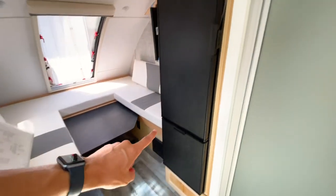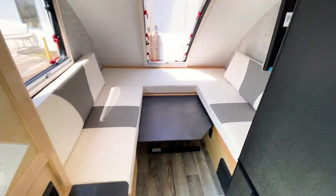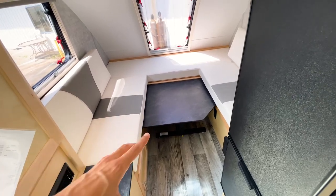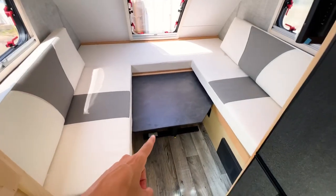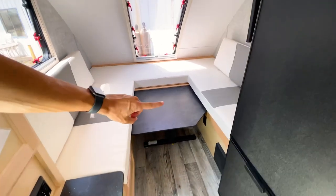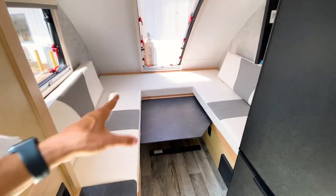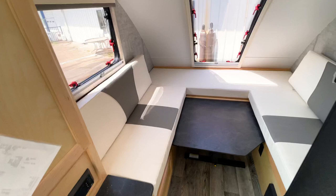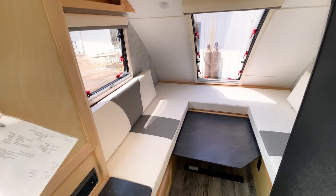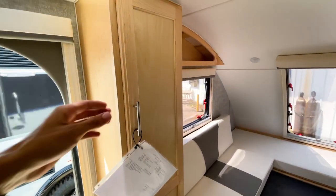There's a bigger refrigerator in the Mini Max than in the Tab 320. You also have a bigger dinette table — the drawback being that it's a bit more difficult to set up and get in and out of, as you have to get into the space and swivel the table up to unlatch it. That's slightly more involved than the Tab 320's setup. The cabinetry looks really nice in here.